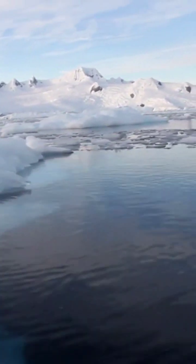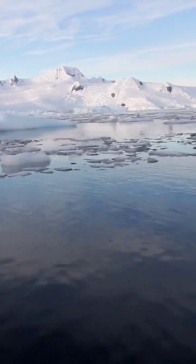Antarctica is known for its stunning landscapes and extreme weather conditions. But there is one natural phenomenon that stands out among the rest. It's called the Blood Falls.